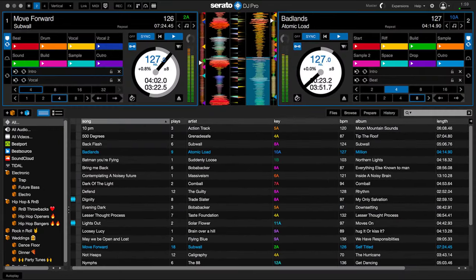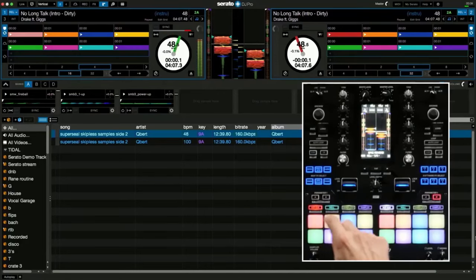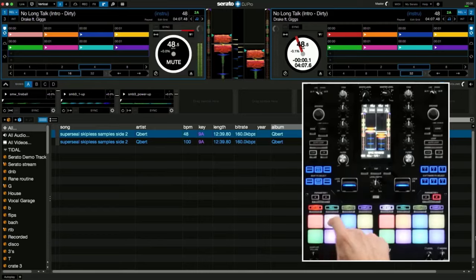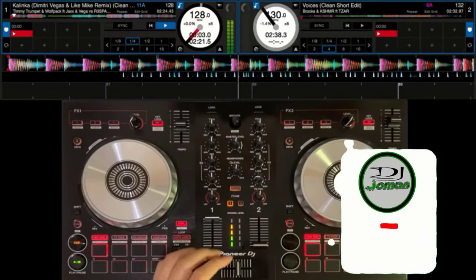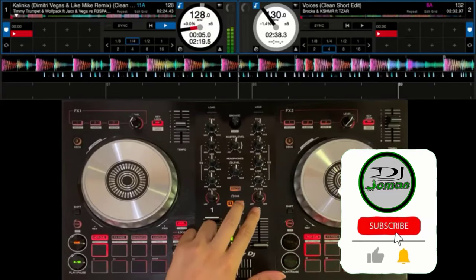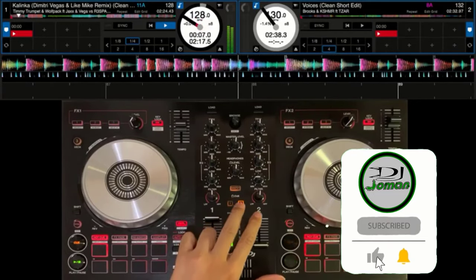Users get immediate access to all controls and actions required to fully utilize Serato DJ Pro and enhance their music production. Becoming one of the most popular DJ software options, Serato decided to rewrite their programs in 2018, splitting their software into two versions based around ability.